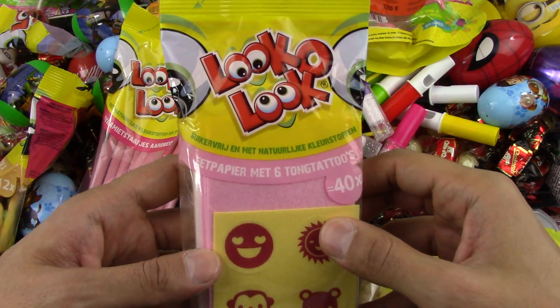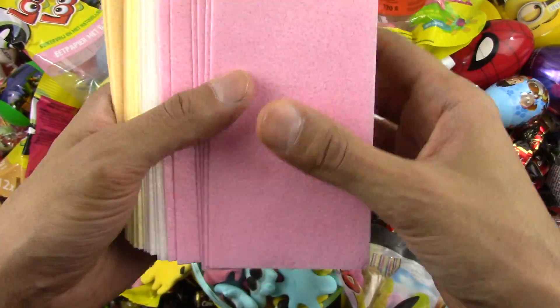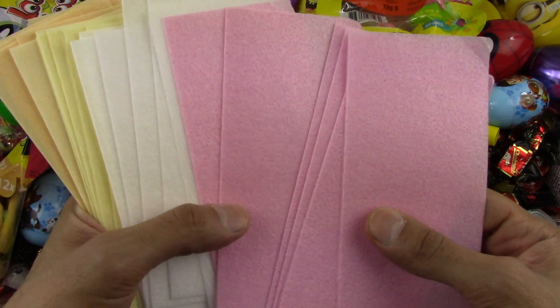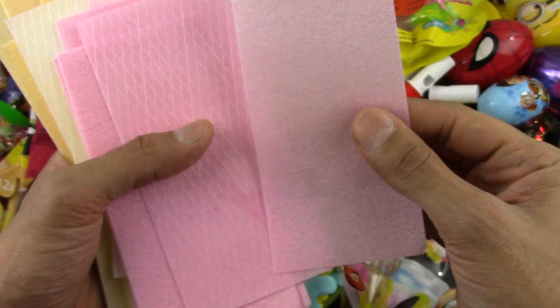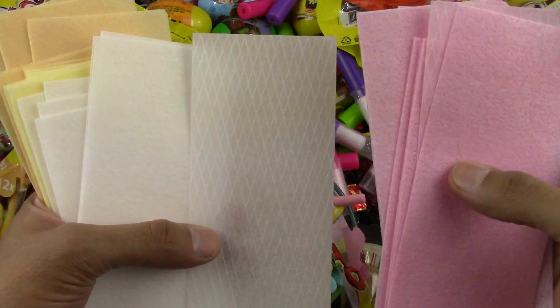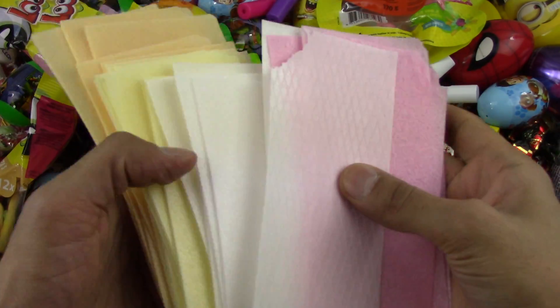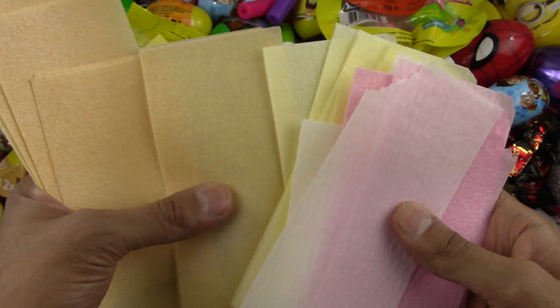Look at this other Loco Look candy — I don't know what this is, it looks like a paper candy. Let's open it up and try it. Wow, it smells so good! I like the fact that it has colors — pink, white, yellow, and orange. Let's try it — it's paper you can eat! For those who like to eat paper, they made paper candy.